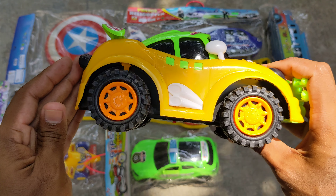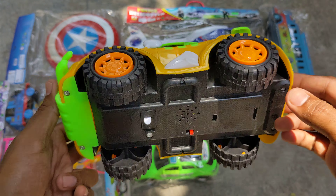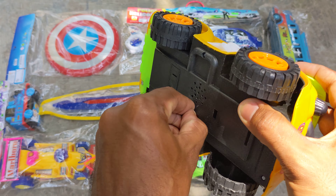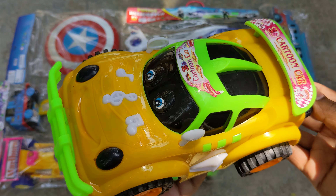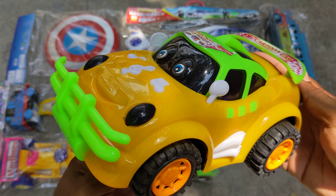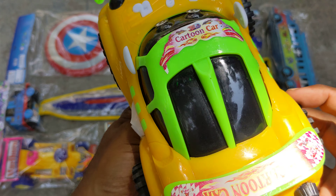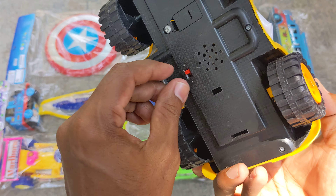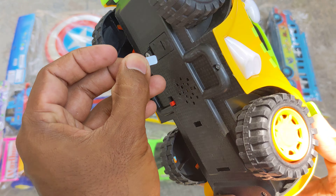So lovely a toy vehicle I have unpacked with you guys. Look, this is having music — wow, it's a police type. Wow, look at the lightning — a lovely looking tow vehicle which I have unpacked with you.